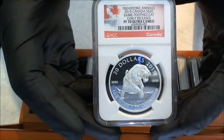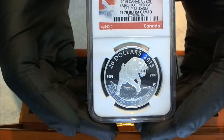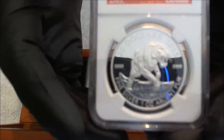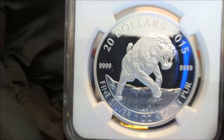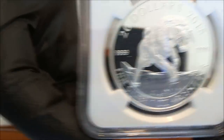Seattle 206723 here, everyone. This is the 2015 second coin in the series for the prehistoric animals from Canada. This is the Sabre-tooth cat, the Schematos, which is a little bit cross between a hyena and a jaguar, but it does have long teeth. It's a $20 2015 strike, fine silver, second coin in the series.